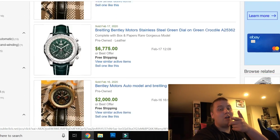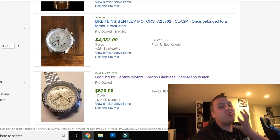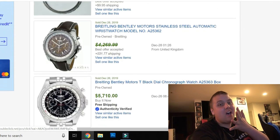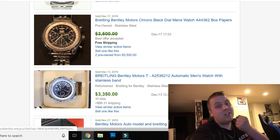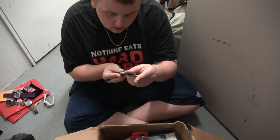Editing the video — I punched this watch into eBay and are you seeing what I'm seeing? They are selling for thousands of dollars. Which model do I have? Oh, this might be the big ticket item. I think we're going to do good on this unit though.